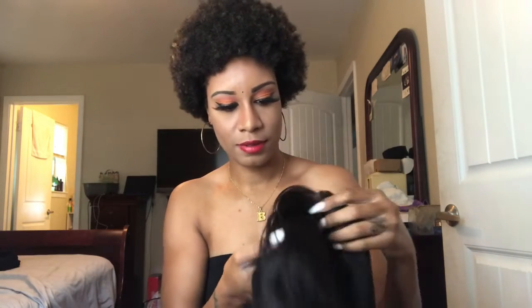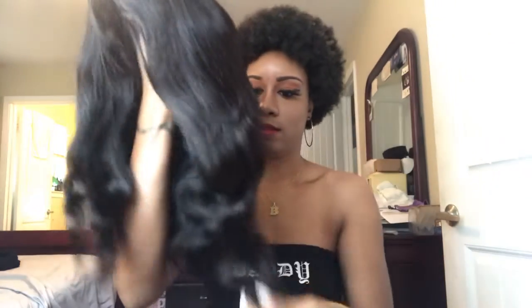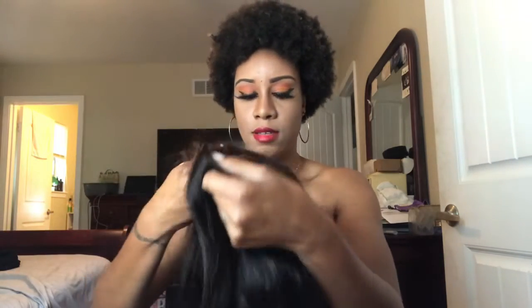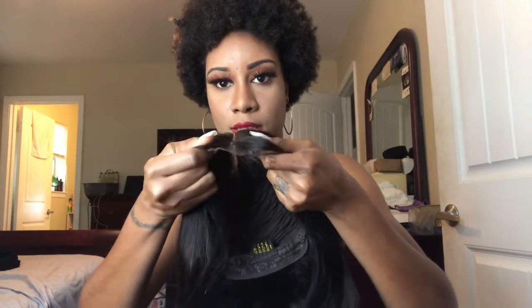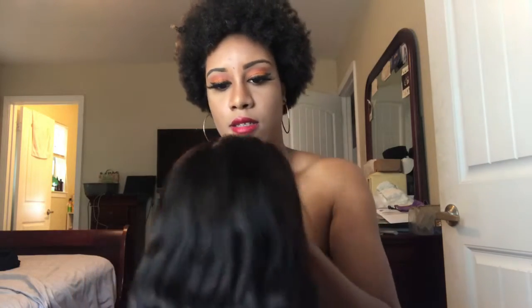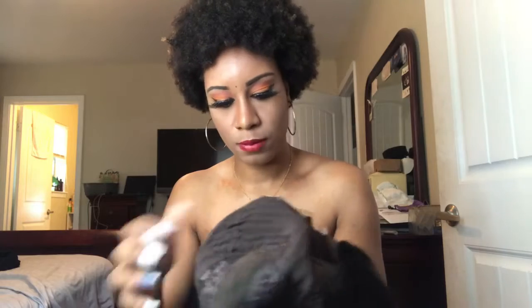Pulling it out — it's got the little thing to keep the head shape. It smells decent. I actually like it, it feels good. The body waves are nice.